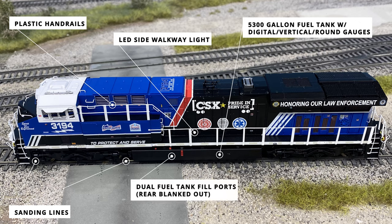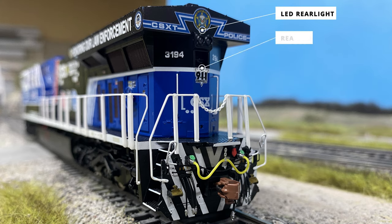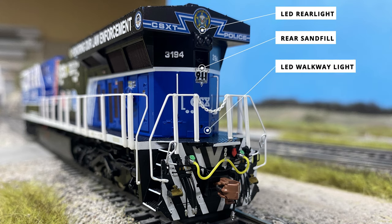For refilling the locomotive, there are two refilling ports, however the rear one is blacked out per the prototype, and the fuel tank does have a drained standpipe for when you forget to stop fueling. The rear of the locomotive has a lot of the same details as the front pilot. The rear LED is high mounted just above the rear sand fill, and the other lighting features on the rear include the walkway lighting, once again in the warm white color.